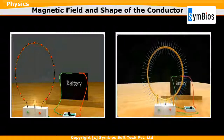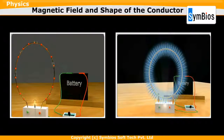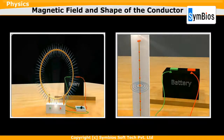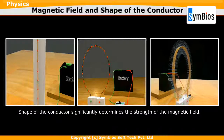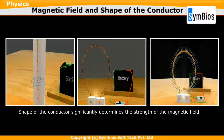As the direction of the magnetic field lines produced at each section of the loop is the same, each turn adds up to the strength of the magnetic field. This is how we get an extremely strong magnetic field in a current-carrying circular coil compared to a current-carrying straight wire. This shows that the shape of the conductor significantly determines the strength of the magnetic field, along with other factors like current passing through the conductor and distance from the conductor.